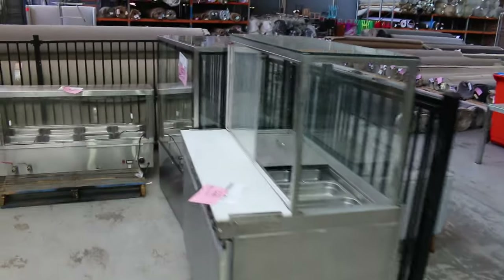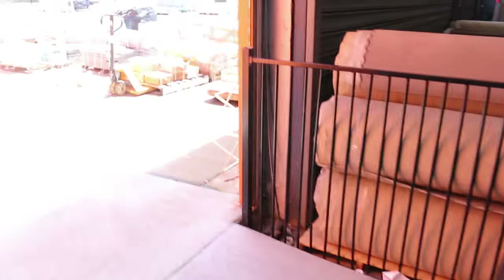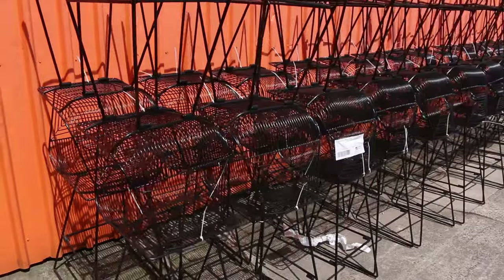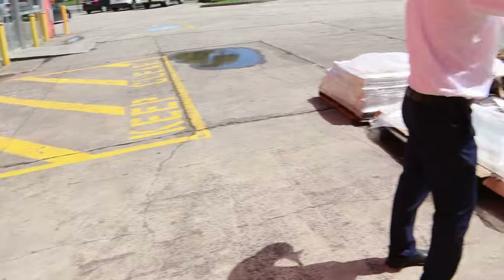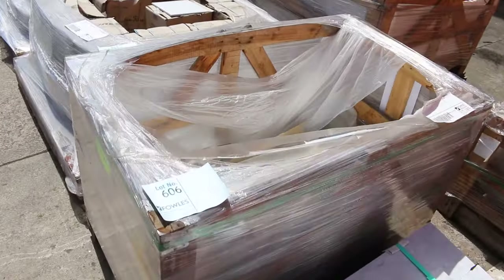And then in here, looks like a bit of catering gear, folks — some bain-maries, fridges, all that sort of thing there. We'll just have a quick look outside. There's lots of pavers, and also I've seen some quite nice hire furniture there as well. Yep, we've got heaps of bar stools and outdoor bar stools and outdoor chairs there, and then a heap of pallets of pavers as well.